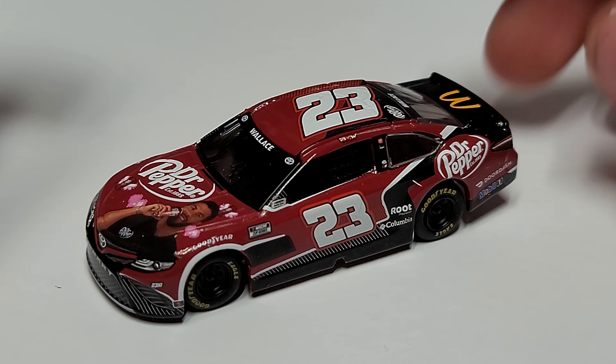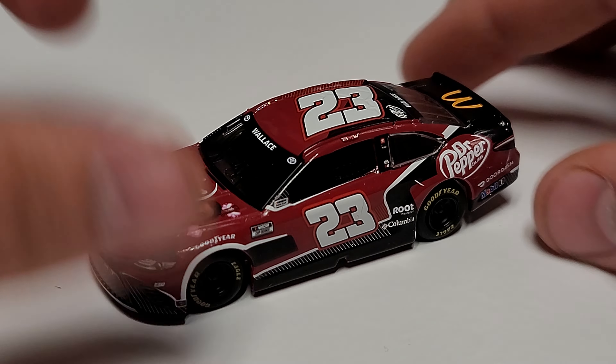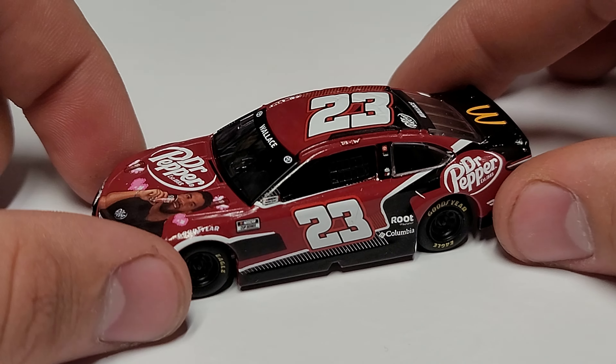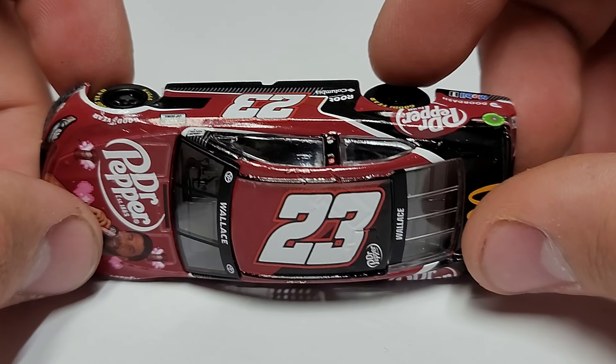I imagine it almost had to have been a mistake, a mix-up somewhere in production — or maybe even a mix-up in how it ran on track. I have to actually go find some photos to see how this thing ran on track, but it is the only one, which makes me think there's a hiccup there. You can see we've got 'Wallace' on the two windows and the number 23 leaning back on the roof but leaning forward on the doors.